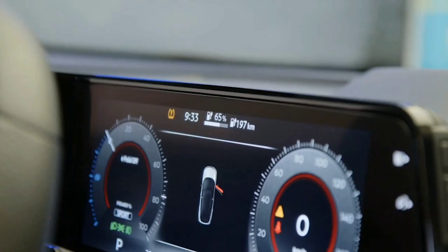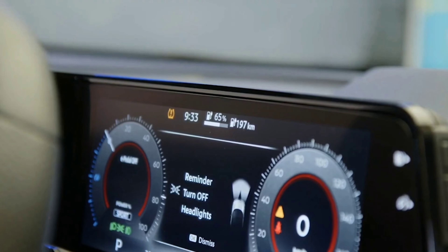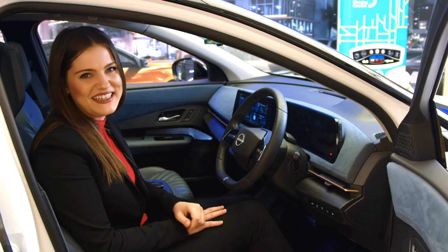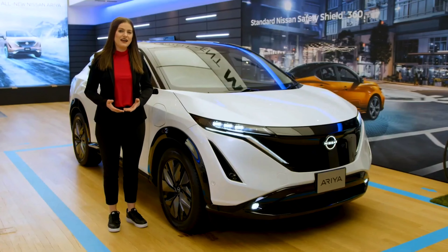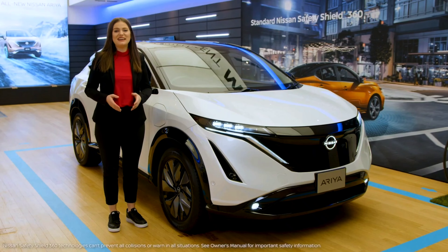Finally, the colored heads-up display allows the driver to keep their eyes focused on the road while still receiving much-needed information. For the best in safety and security, you can count on the Nissan Aria, the Nissan Safety Shield 360, and many driver-assisted technologies to keep you on the road.